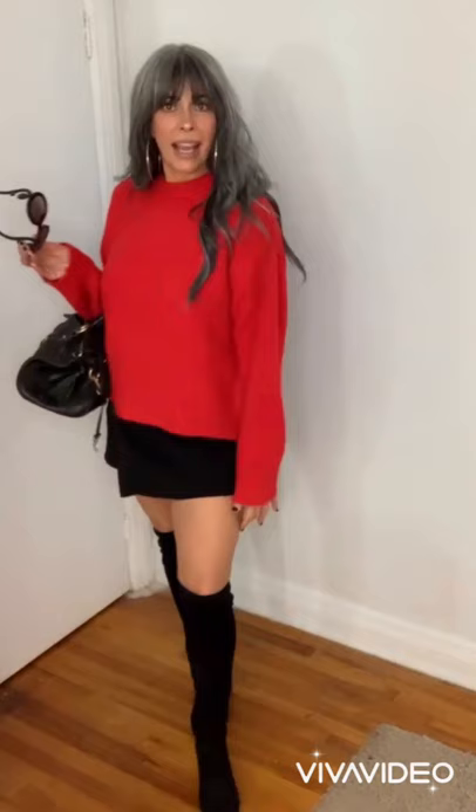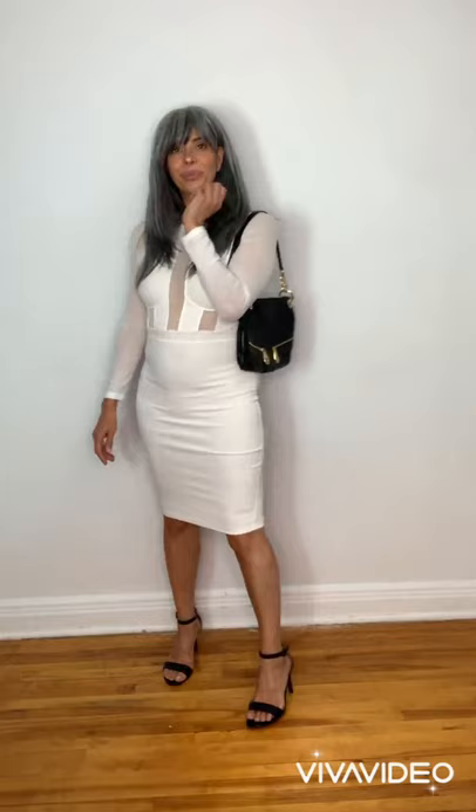Hello everyone! In this video I want to show you how you can choose your clothing to look your best. I'm going to use my own body because it's the only one I have here. Let's go!